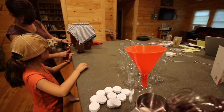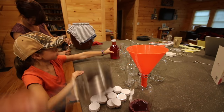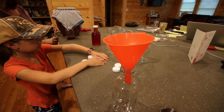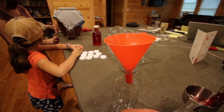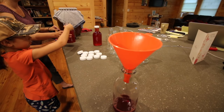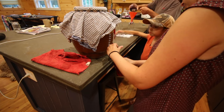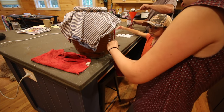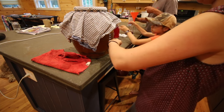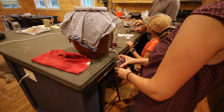I'm gonna put the caps on for mom. Ooh, that's pretty. Smells good. It's gonna thunder.